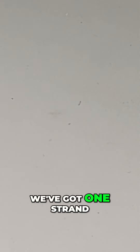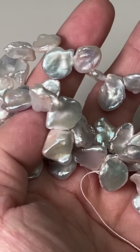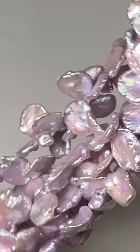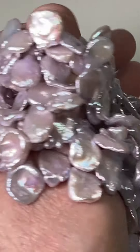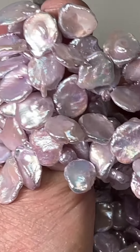We've got one strand of white. Beautiful. And then we have this really cool lilac color — really, really cool. I'm loving this color.